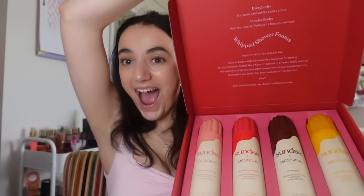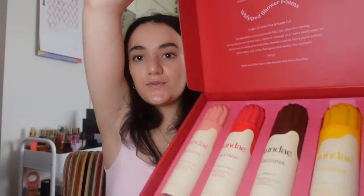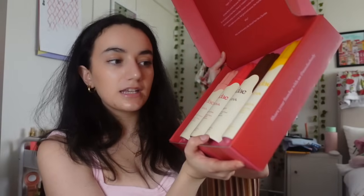This next gift is from my sister - some Sunday Products. I've been wanting this particular set for the longest time. It comes in flavors: strawberry and cream, raspberry sorbet, lamington, and lemon meringue pie. I'm really excited to try this.